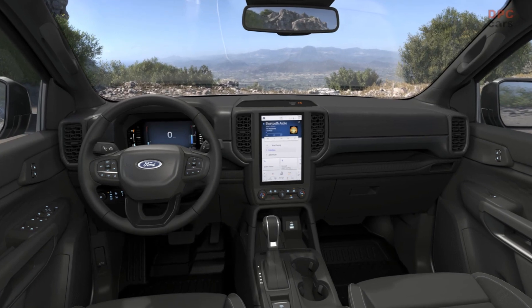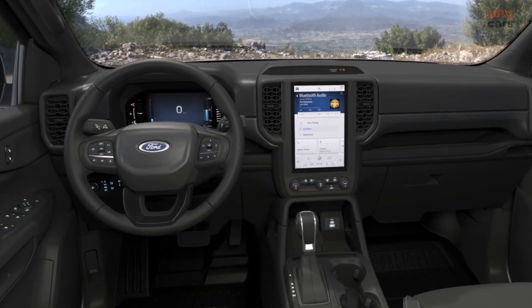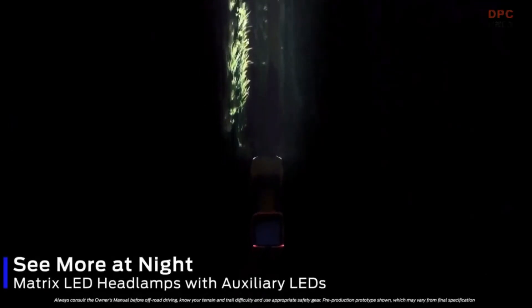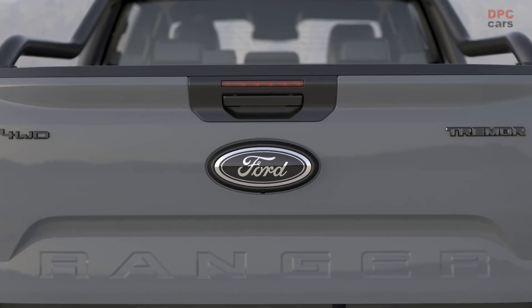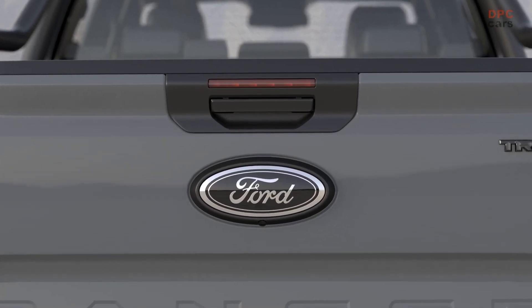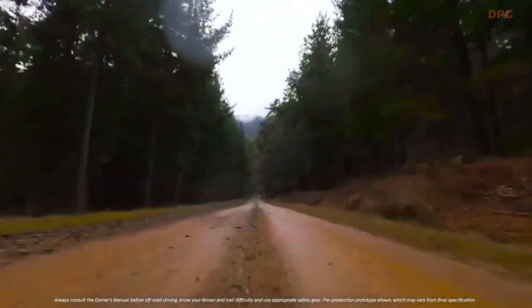Both the Ranger Wildtrack X and Tremor are powered by Ford's 2.0-liter turbo-diesel four-cylinder engine, which delivers 202 horsepower and 360 pound-feet of torque. The power is routed to the pickup's full-time four-wheel drive system via a 10-speed automatic gearbox.